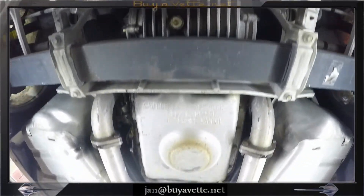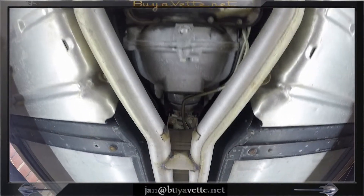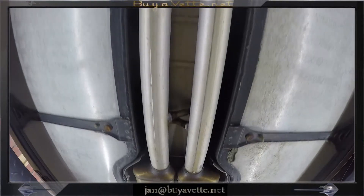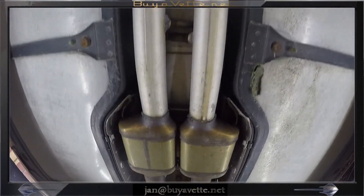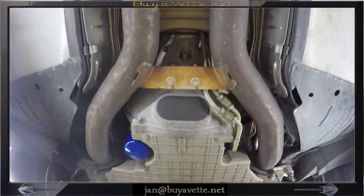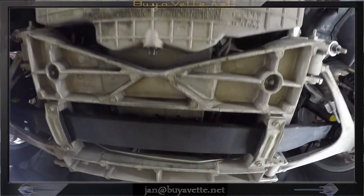I want to walk the length of the car so that you can see every possible part, and you can stop the video and examine in detail what you see. This car is clean, solid, and everything is as it should be from original state. No apparent leaks of any kind.